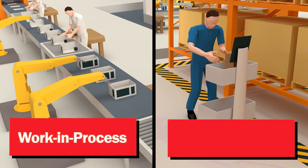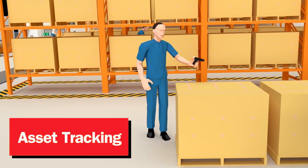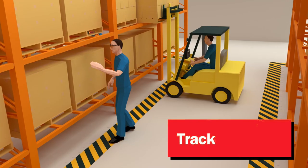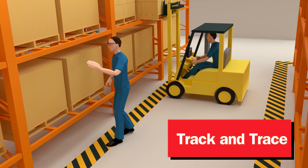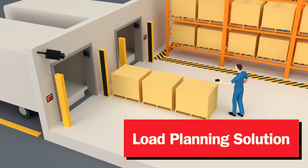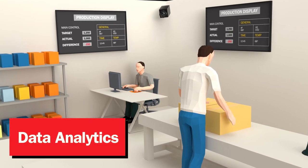Use high-tech robots to boost line productivity and RFID technology to track and trace assets from facility to delivery. Empower staff to quickly pinpoint lots should recalls arise. And use advanced analytics software to efficiently pack every truck. Leverage data to make better business decisions.